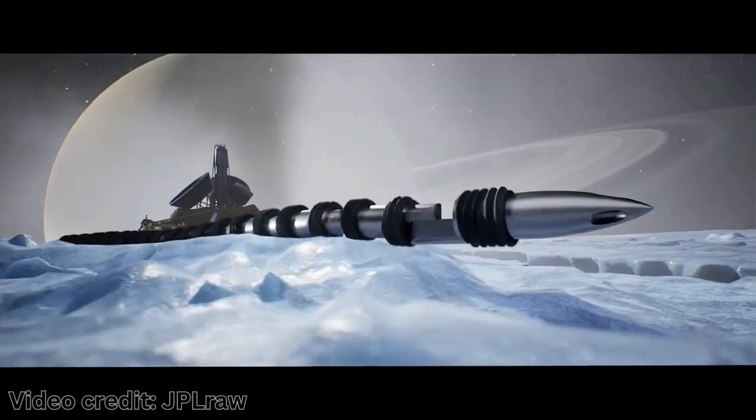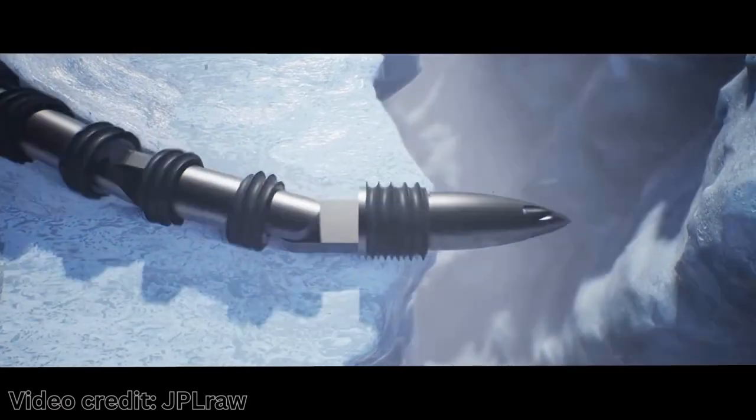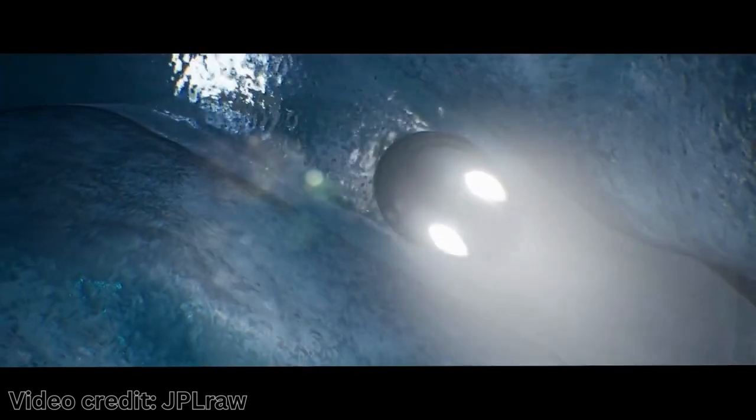EELS is a snake-like robot designed for exploring the insides of icy moons and other similar worlds. Its main purpose is to study the structures inside these moons, check if they could support life, and search for signs of life itself.